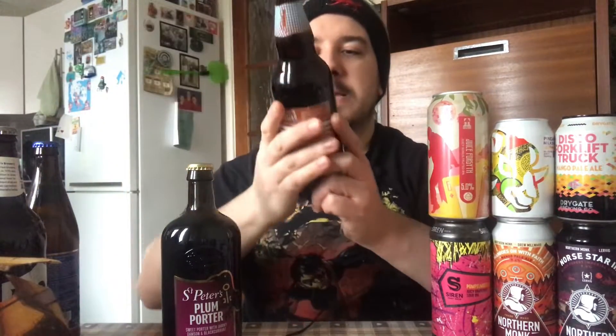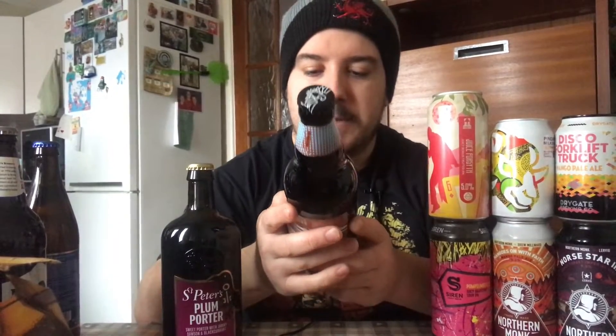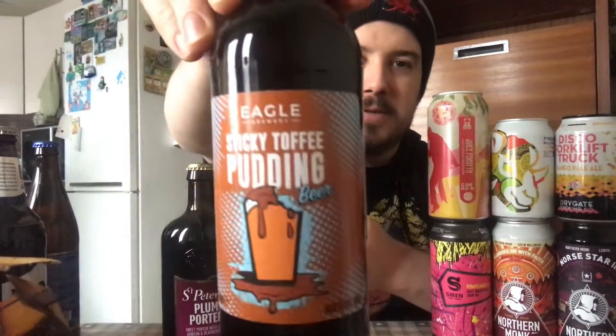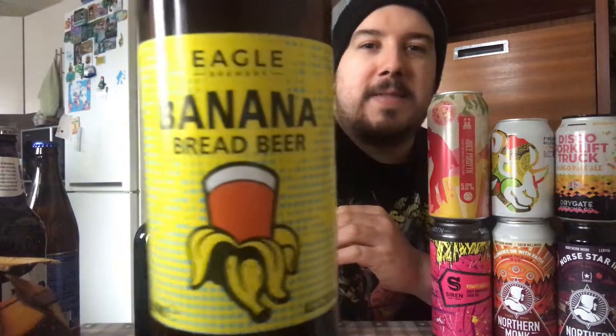Next we've got Eagle Brewery — sticky toffee pudding beer, five percent. This should be good. But the real main Eagle one that a lot of people told me to try — I finally got hold of it — banana brick beer. That has evaded me for quite a while, so we'll be trying that and we'll be looking forward to that. They're from the same brewery.